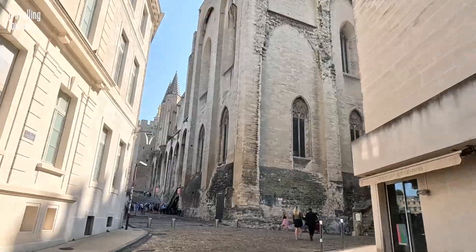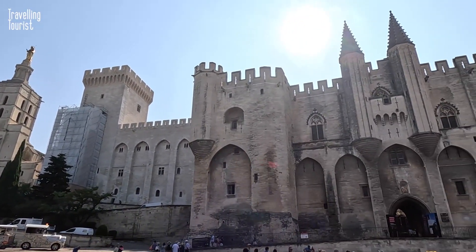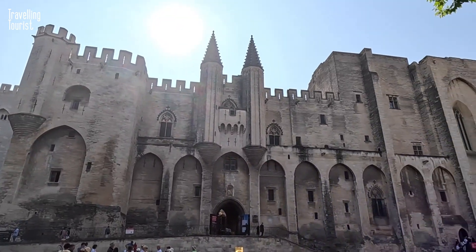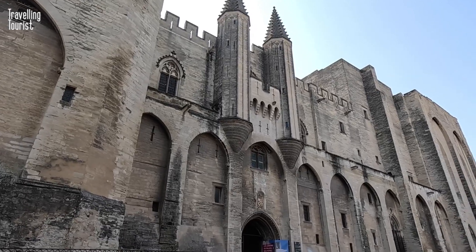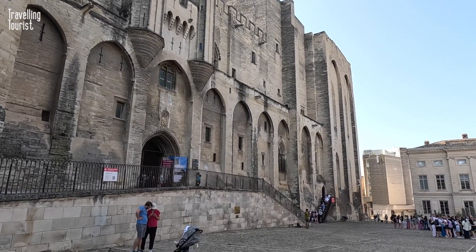Then up this street is what everyone comes to Avignon to see — the Pope's Palace. Said to be the biggest gothic palace in the world and once rivalling the Vatican. It's tourist central and I didn't go in — queues and not enough time — but here are some images I found online to show you what it's like inside.